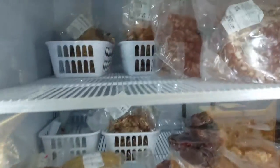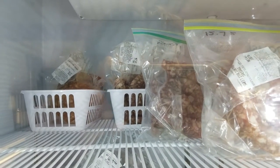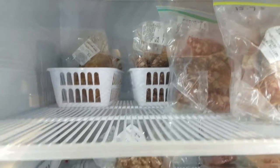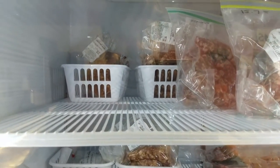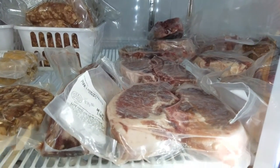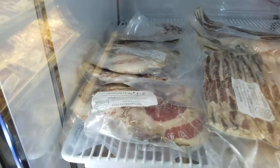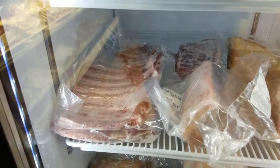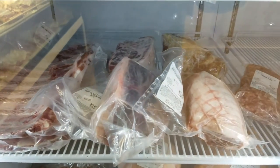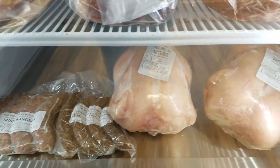Starting on the pork side, we have sausage packages — always a nice deal if one package isn't enough, you can get a few different types. We have hot Italian, sweet Italian, and chorizo sausage. Down here we have some beautiful pork chops, more pork chops, bacon, smoked jowl bacon, spare ribs, fresh pork butt, picnic roast, ground pork, Irish bangers, and smoked chicken sausage with apple.